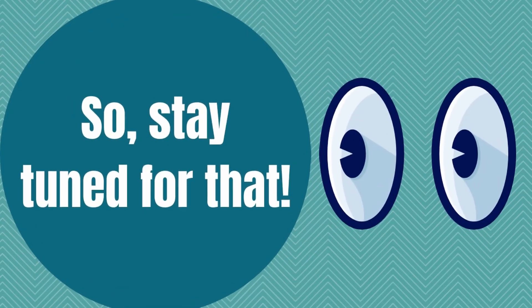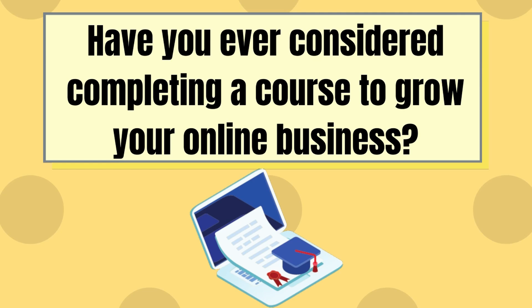So stay tuned for that. Have you thought about moving into online training or are you already doing some? Have you ever considered completing a course to grow your online business? Make sure to let us know down in the comments below. And if you've already taken a course on online training, please share your thoughts on the course in the comments as well. That's all that we have for today, everyone. If you found the video helpful, please don't forget to like the video and subscribe to the channel, because that does help the channel to grow, which does allow me to create more free content for all of you. Thanks for watching everyone. Until next time, stay sort of healthy.